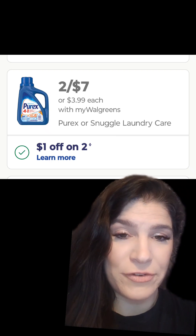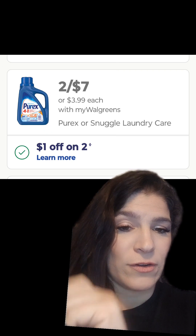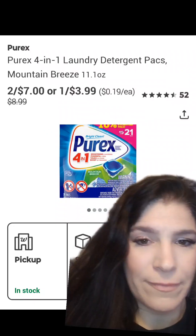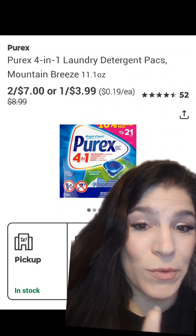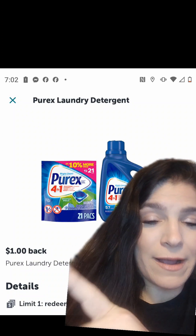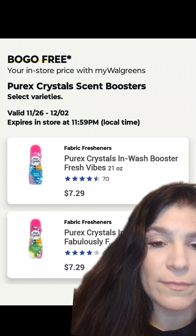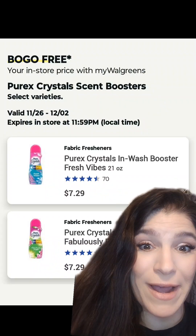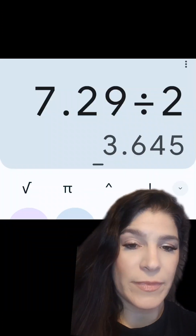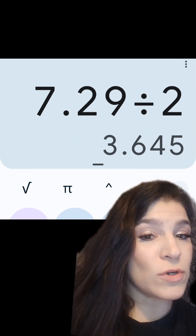We have Purex and Snuggle Laundry Care on sale this week — two for $7. For the Purex, we have a $1 off two coupon making them two for $6, or $3 each. They also include the pods, the 21-count. For those, check your Ibotta rebates — I've got $1 back coming back on both, making the pods two for $5 or just $2.50 each. We also have Purex Crystals on sale — buy one, get one free — so two would run you $7.29, or just $3.65 each, and you can do that in-store or online.